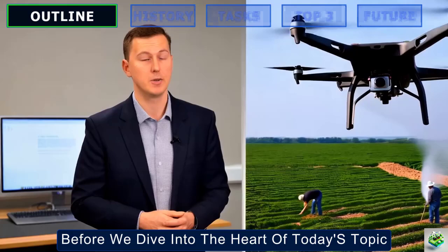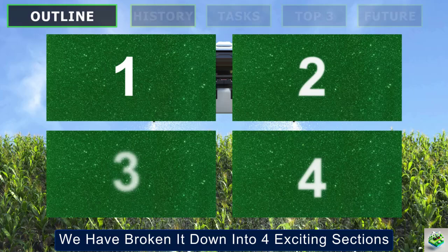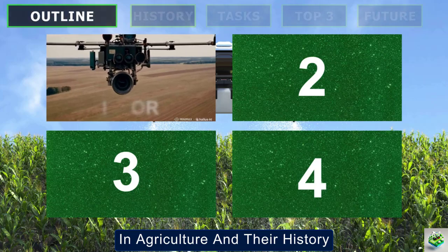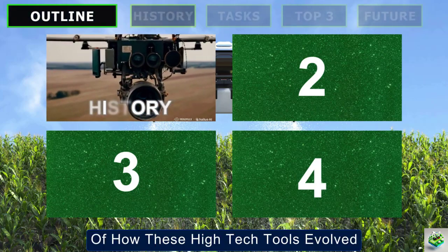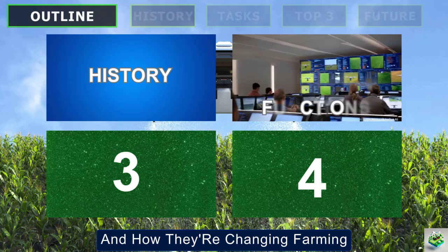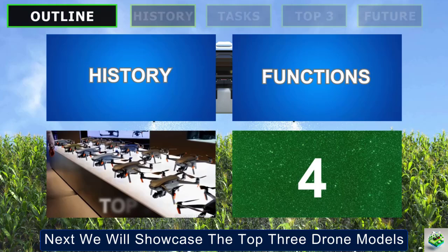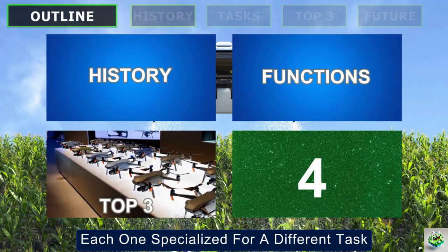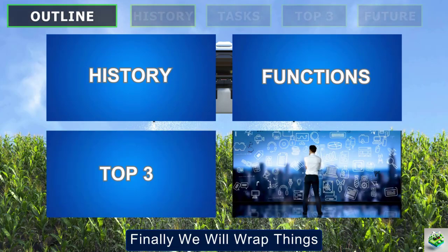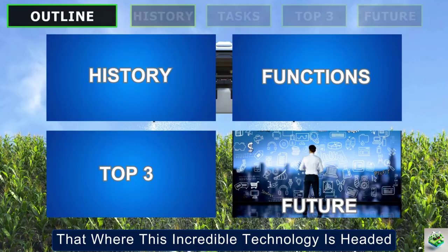Before we dive into the heart of today's topic, let me give you a quick roadmap of what we will cover. We've broken it down into four exciting sections. First, we will explore the introduction to drones in agriculture and their history, giving you a glimpse of how these high-tech tools evolved. Then, we will uncover the main functions of agriculture drones and how they're changing farming. Next, we will showcase the top three drone models, each one specialized for a different task, from crop management to spraying and even data collection. Finally, we will wrap things up looking at the future trends in agricultural drones and where this incredible technology is headed.